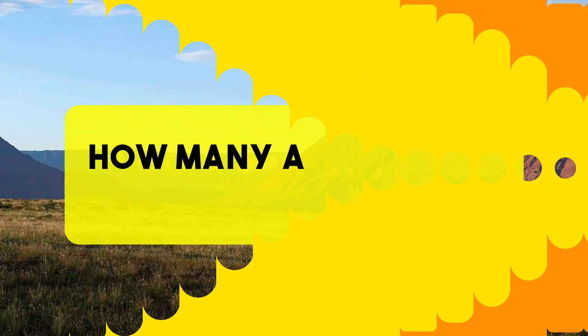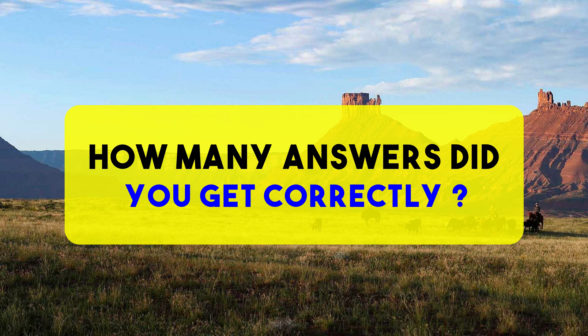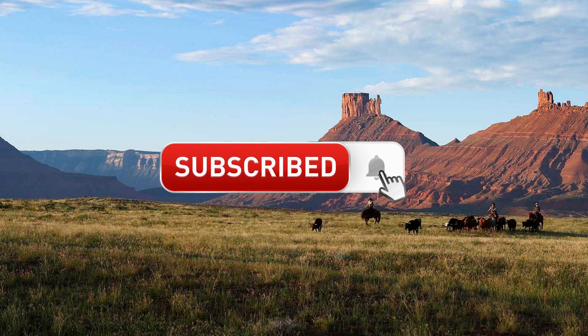So how many questions did you answer correctly? Mention it in the comment section below, and do not forget to like and share the video with your friends and family. For more fun games, puzzles, riddles, and more, please subscribe to our channel and press the bell icon to get the latest updates. We'll see you soon in our next video!